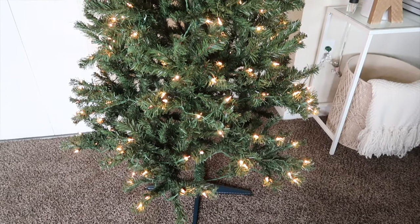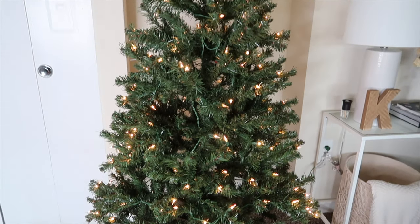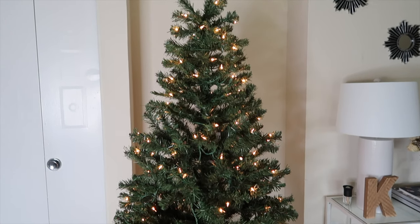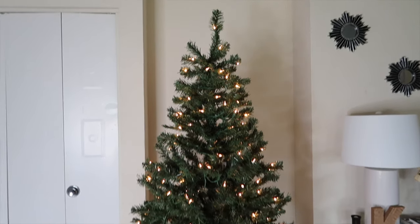Here's what the final tree looks like all put together with the lights on. You can see some of the cords — I'm not too worried about that because I'm going to add more decorations. But this is how tall it is and what it looks like all lit up.